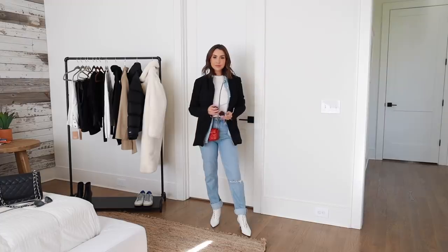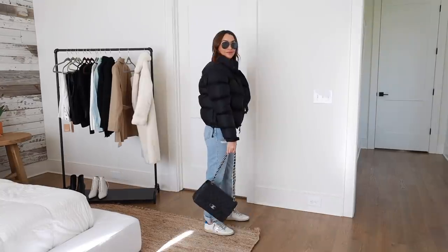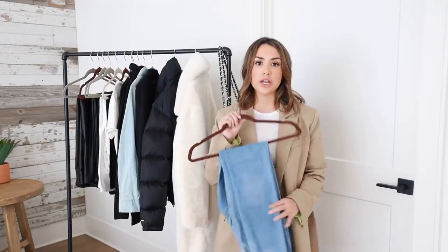I just want to be comfortable in my jeans. The ones I'm wearing here are from Reformation — I'll link everything below. It's just a great basic you can throw on with t-shirts, sweaters, and jackets; dress it up with heels or down with sneakers. So many different variations.